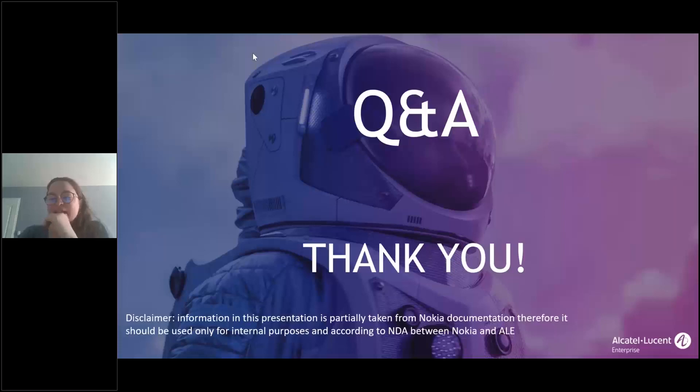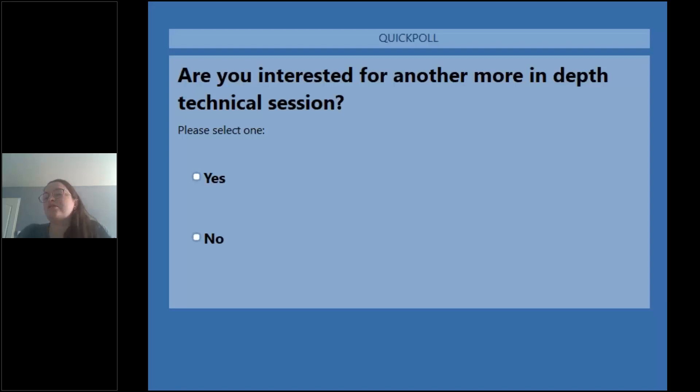Thank you for the presentation. Before we jump into Q&A, I'll run two quick surveys — it will take just a few minutes. As a reminder while we wait: there are a few collaterals about HPOL and the presentation available in the handout section, so don't hesitate to download them.